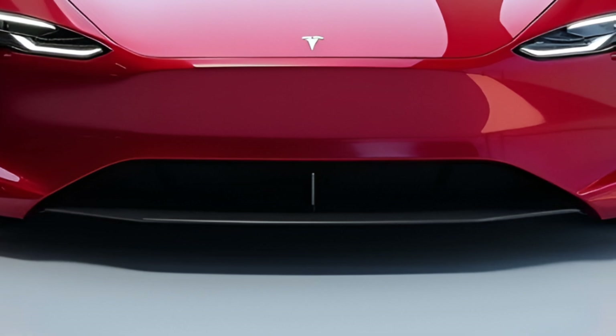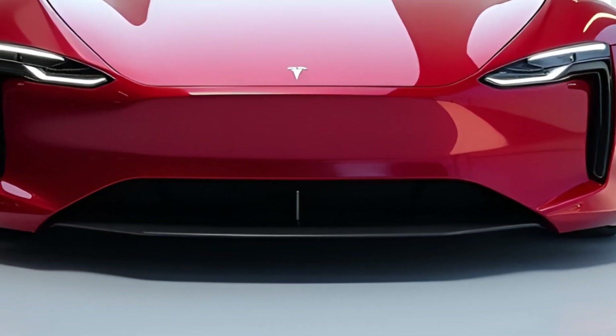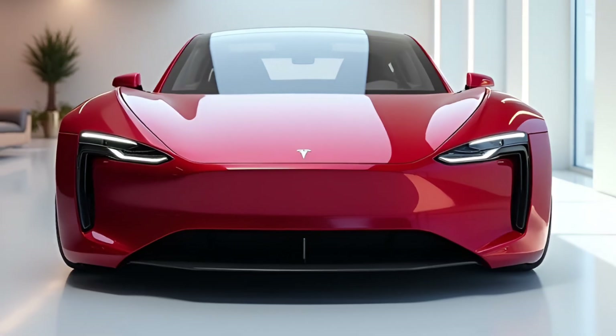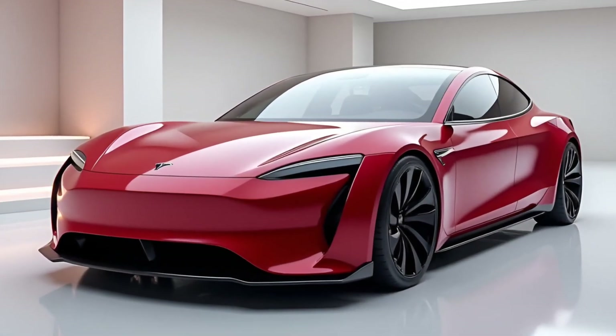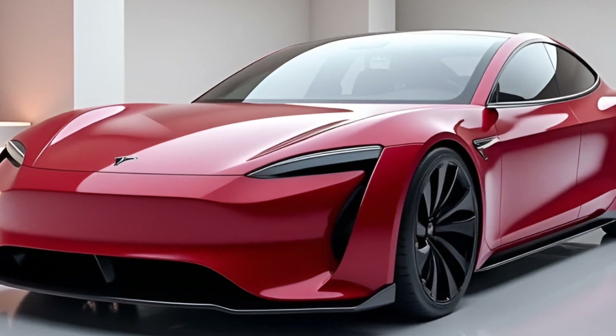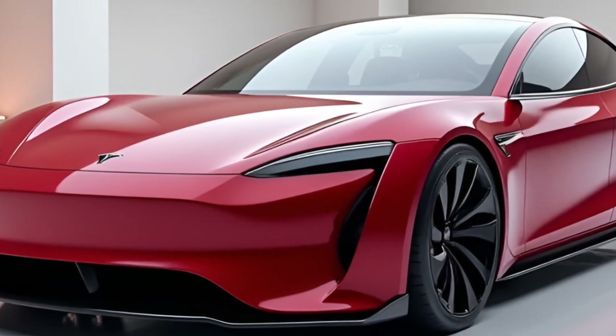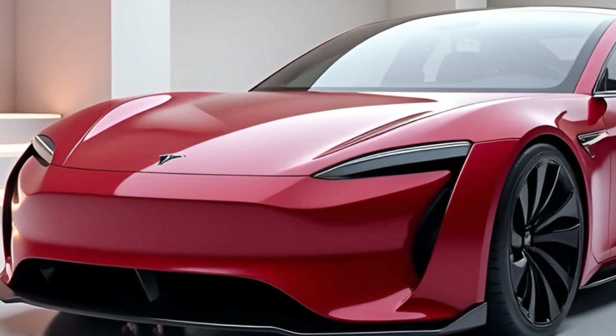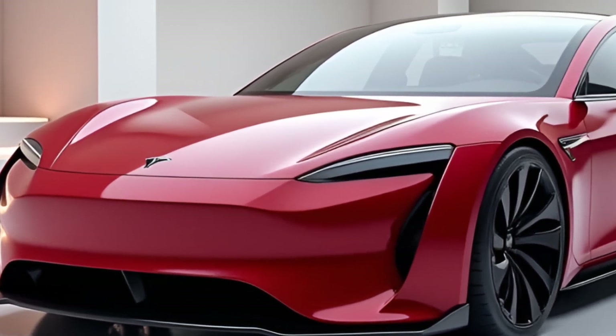The Tesla Model Z is the culmination of years of innovation, blending cutting-edge technology with a design that feels straight out of a sci-fi movie. Its sleek, aerodynamic silhouette isn't just about looks — every curve and contour is designed to maximize efficiency and performance. The Model Z boasts a drag coefficient of just 0.19, making it one of the most aerodynamic cars ever produced.